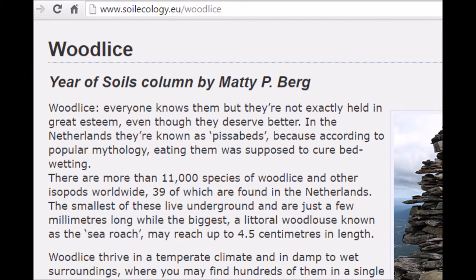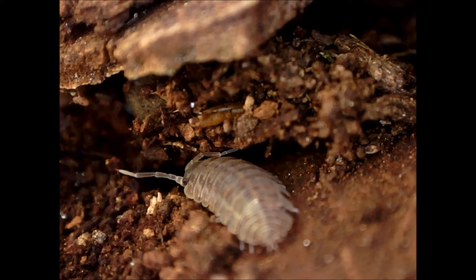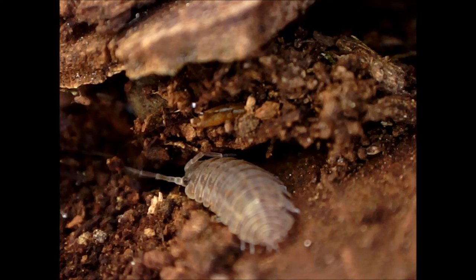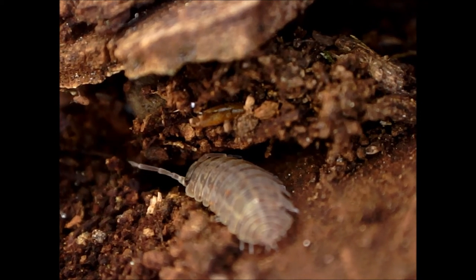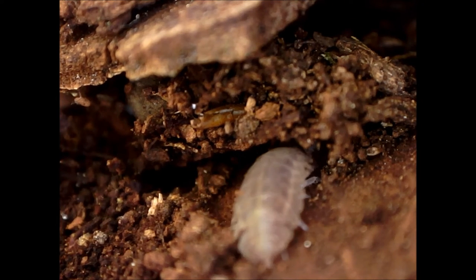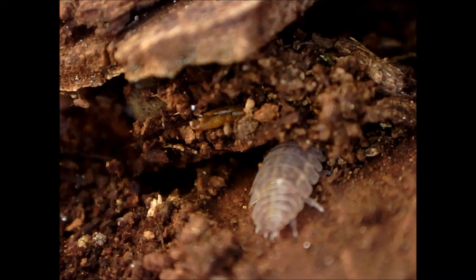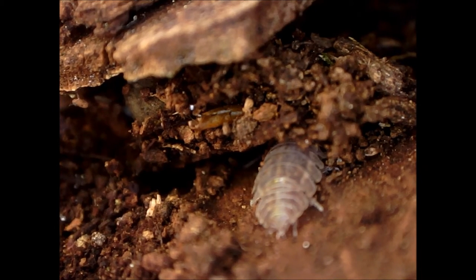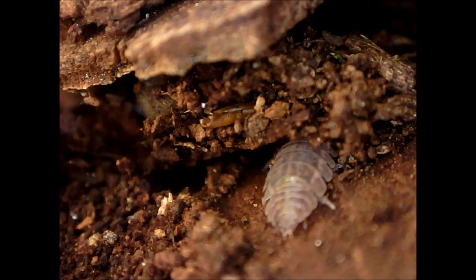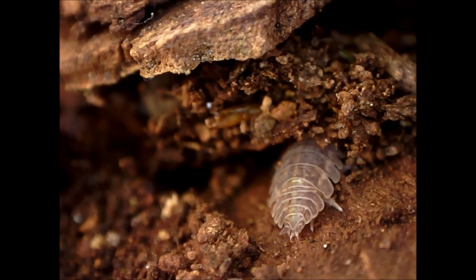This page reports: wood lice thrive in a temperate climate and in damp to wet surroundings, where you may find hundreds of them in a single square meter. In loose, sandy soils, on the other hand, they dry out so quickly that you'll only find a few or none at all. The females carry their babies between their legs in a brood pouch. When the babies are ready to leave after four to six weeks, they wriggle until the pouch is torn open and they all fall out.